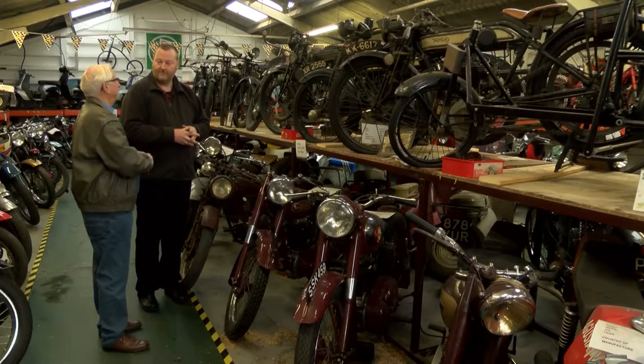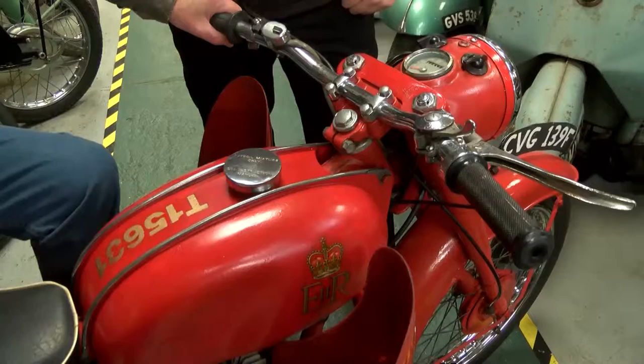I know you've got one bike here which has the Royal Cipher on. I shan't say for what, but can we go and have a look at that one? Yeah, we've got to have a look at that one. That'd be fine, yeah.